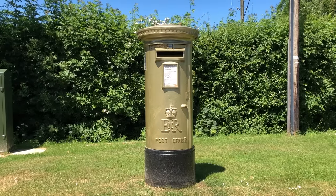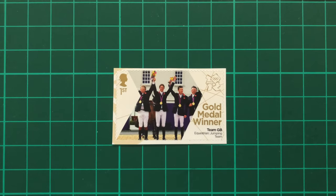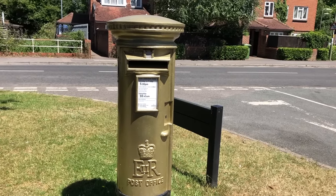First, we visited Bentworth to see the post box honouring Peter Charles, who won gold for Equestrian team jumping. Interestingly, there's also a second post box four miles away in Alton that was painted by mistake, which the Royal Mail chose to keep anyway.